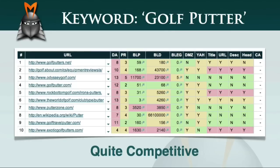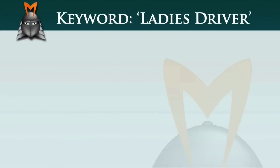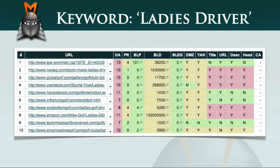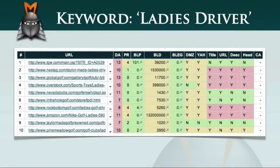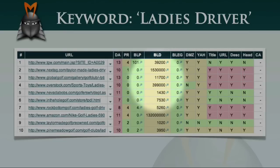Once again, the websites that are ranking are all very well established sites. But this time, there are several pages ranking in the top 10 Google listings that have a page rank of 0 and also have 0 page backlinks. The fact that most of these sites have very few page backlinks but a high number of domain backlinks suggests that these sites are ranking because of the overall authority of the domain rather than the authority of the specific pages.